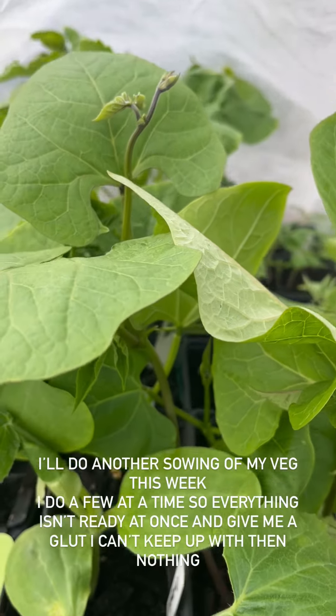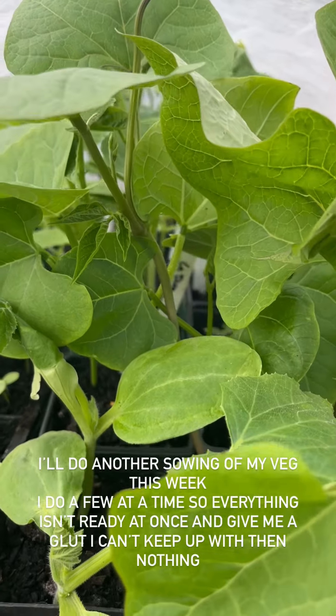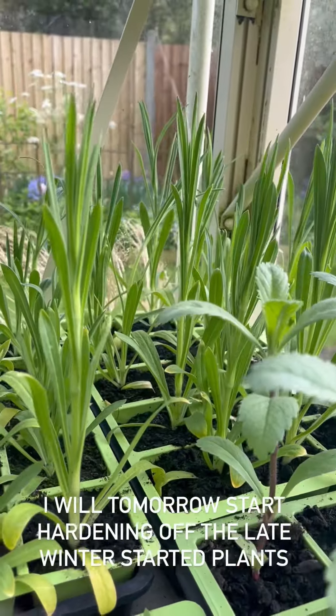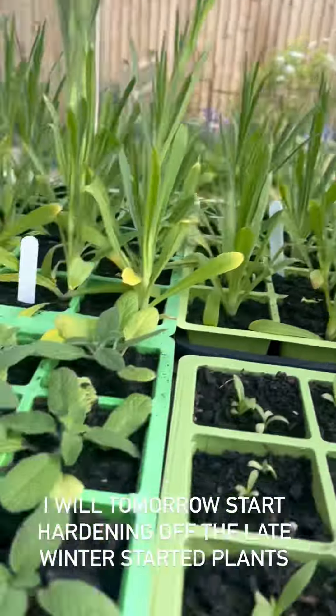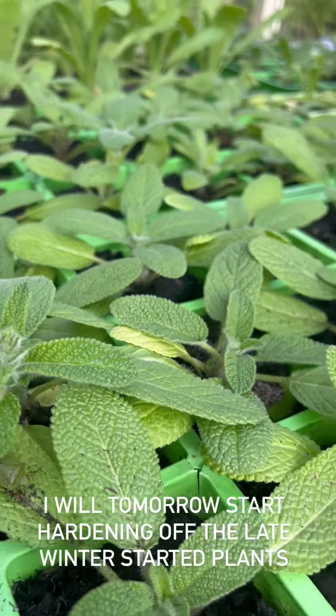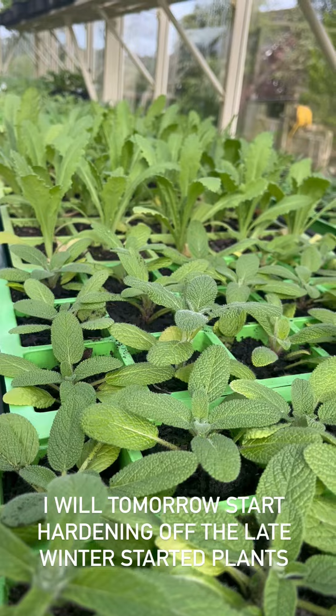I can do another sowing so I end up with a succession of fresh plants with fresh fruits all the way through. Tomorrow I'm going to start hardening off the agrostemma - look at those, they're insane aren't they - and the clary sage, and I can start putting those out into the mixed border. I've got a poppy trial there so I'll just put those out.